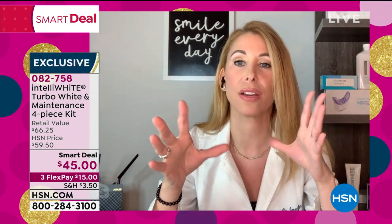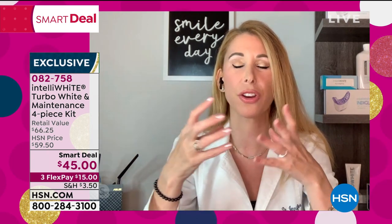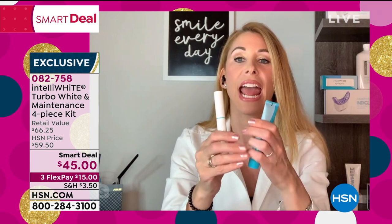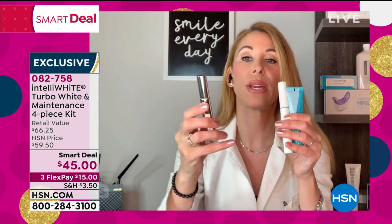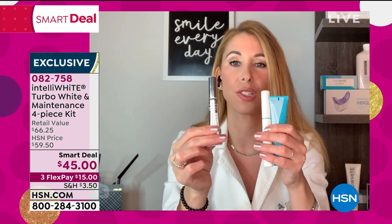I am the most sensitive person. The strips — forget it — I can never use them because of the acid that eats away your enamel. I get thunder lightning shots from that within two seconds. This is the most gentle way to whiten. You're getting 40 treatments here, which is months of whitening, because you don't need to use all 40 at once.